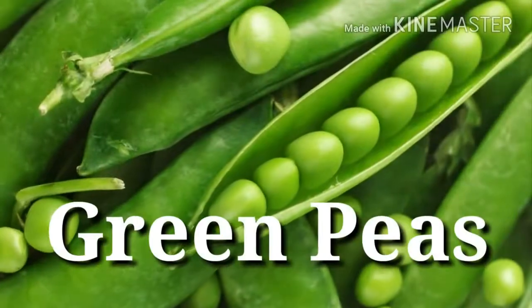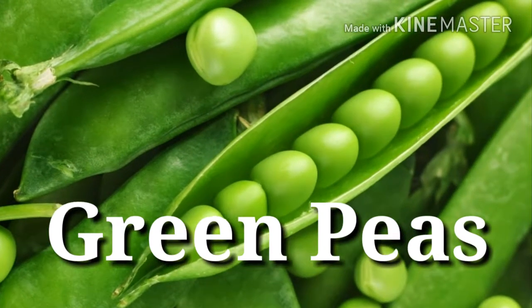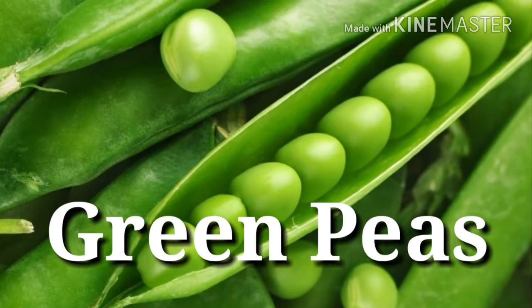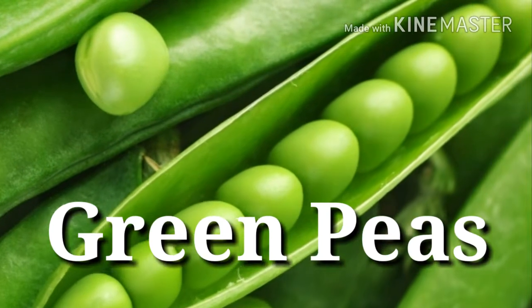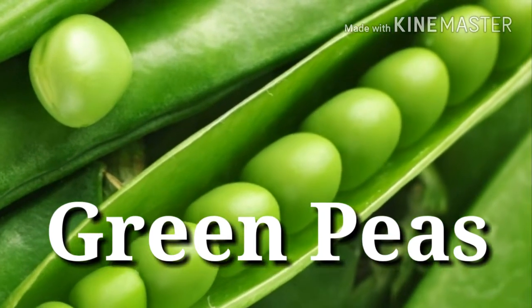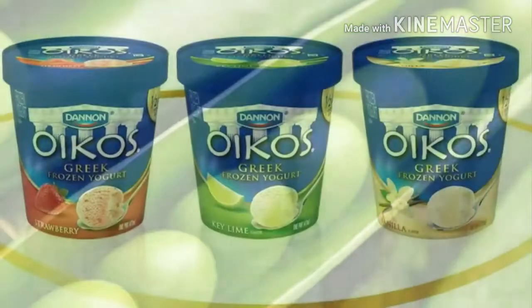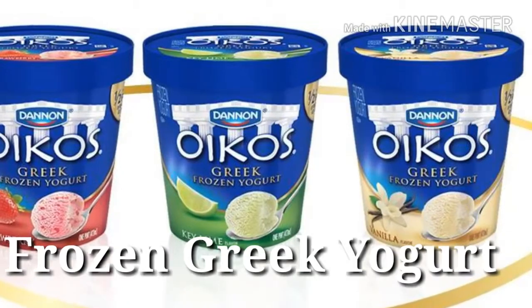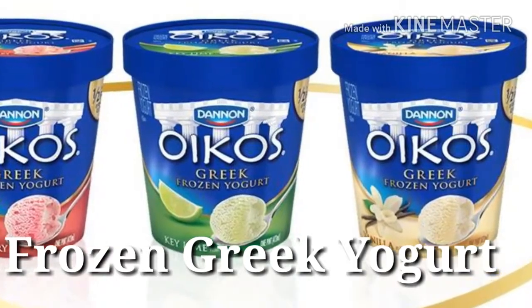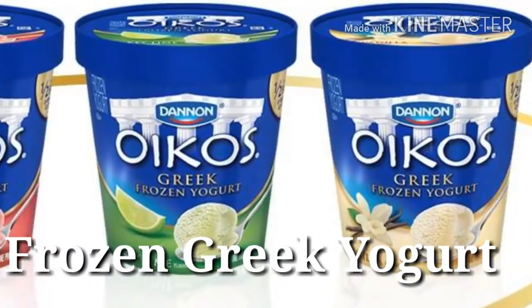36. Green peas — Protein power: 7 grams per 1 cup. While protein is not abundant in most vegetables, frozen green peas contain enough that you'll want to keep a bag stashed in your freezer at all times. They're also a good source of fiber to help keep cravings for junk food at bay. 37. Frozen Greek yogurt — Protein power: 6 grams per half cup. Frosty and creamy like ice cream, but with the benefit of containing about twice as much high-quality protein.